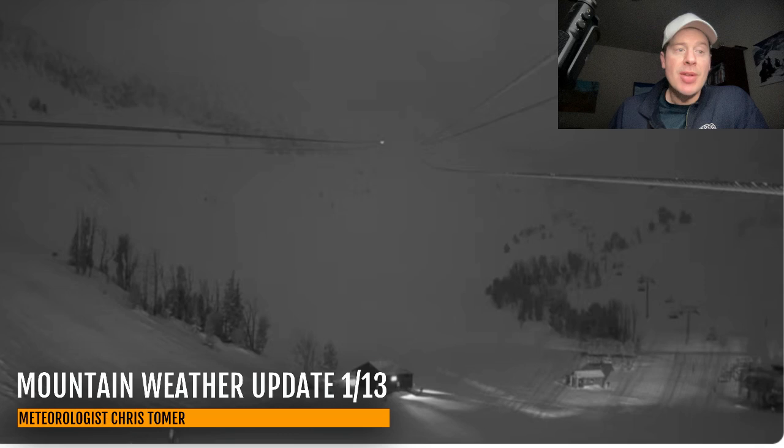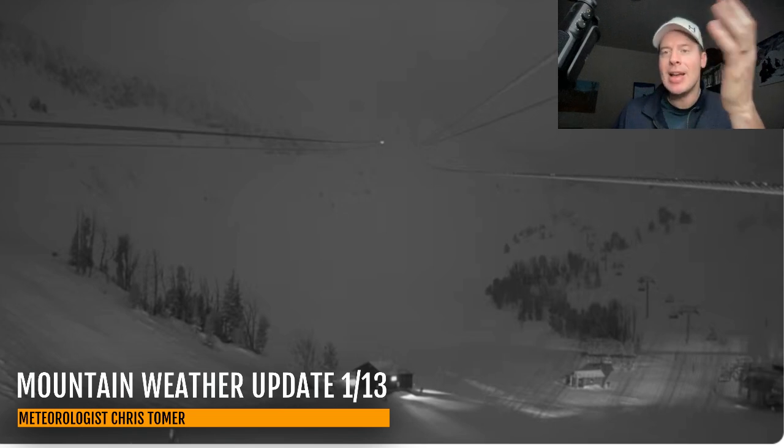Hey guys, meteorologist Chris Tomer here with this Monday mountain weather update. Let's start up in Big Sky, Montana, where it did snow a bit more — another four or five inches being reported up there over the last 24 hours. That's your Lone Peak tram cam up there this morning; should be a great day up there.